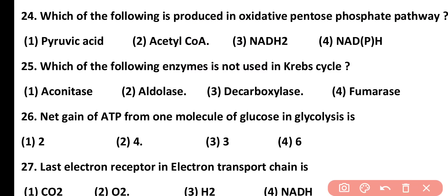Question number 25. Which of the following enzyme is not used in the Krebs cycle? Aconitase, aldolase, decarboxylase, or fumarase. Correct answer is option 2. Aldolase enzyme is used in glycolysis and is not used in the Krebs cycle.